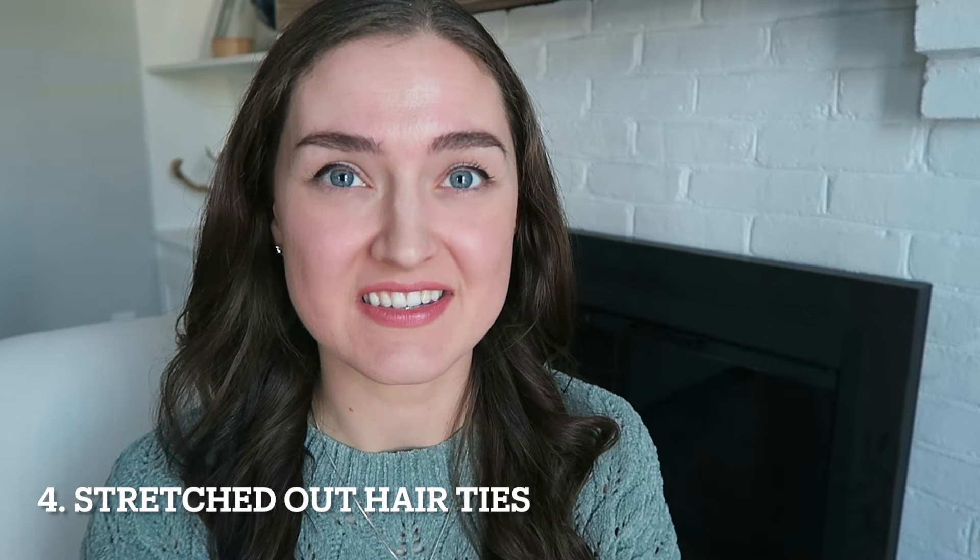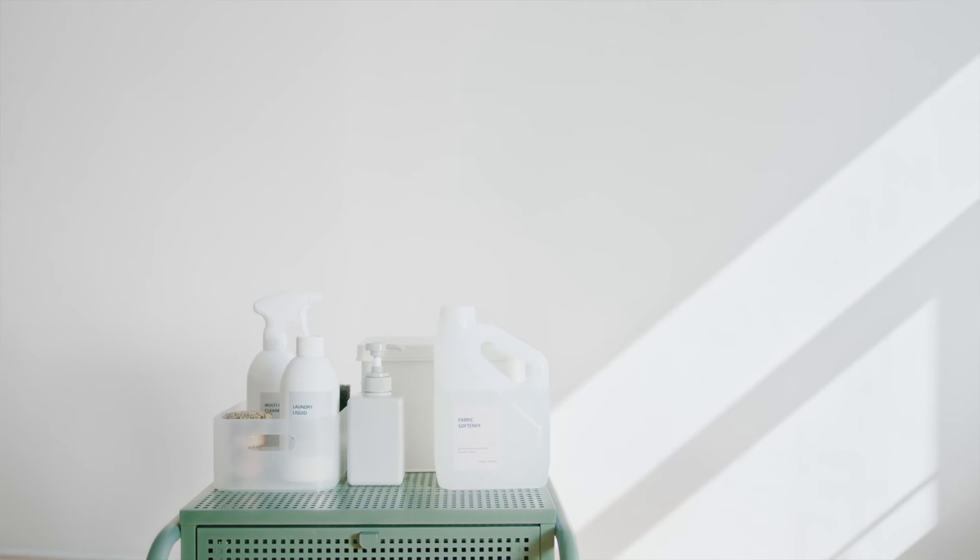Number four, stretched out hair ties. I personally use these as child locks for our bathroom cabinets. Instead of using magnetic locks like we have in our kitchen, I wanted something a little bit more simple, but I also didn't really want to have to go out and buy something. I had this huge stash of stretched out rubber bands and hair ties, and it occurred to me to wrap them around the handles of the bathroom cabinets. This is a great preventative for keeping our one-year-old out of the cabinets, especially when it comes to chemicals and household cleaners. Having some kind of lock to keep kids out of those cabinets is really important, even if it's just in the meantime until you can get something more permanent.